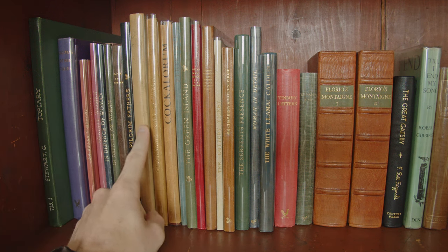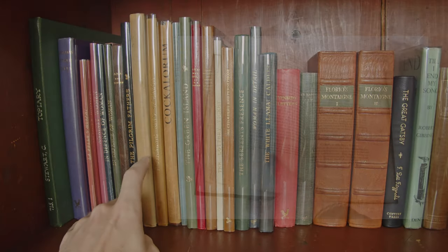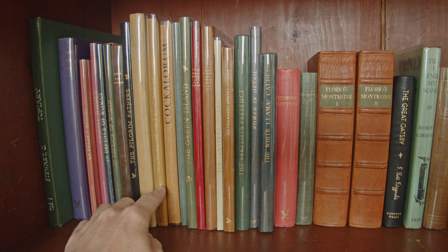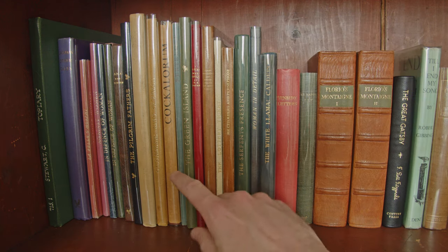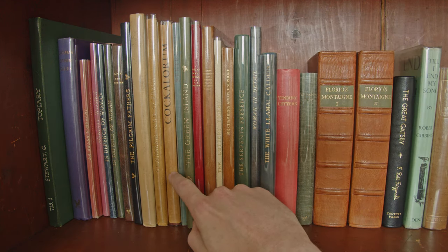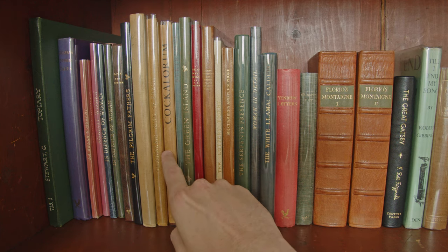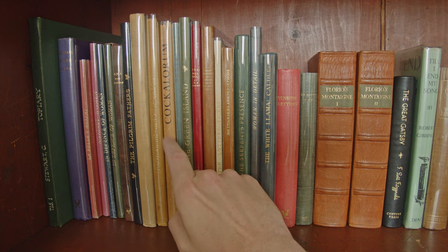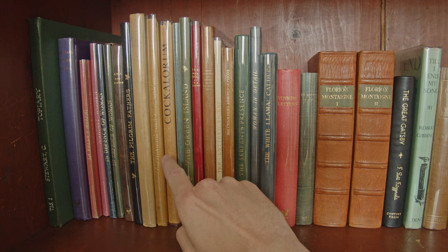Then we have The Fables of Aesop — good to have that classic in a Golden Cockerel edition. We have Gilgamesh King of Erech, with wood engravings by Dorothea Braby, of whom I'm normally a big fan, although I'm not that keen on the engravings in this particular edition. Then we have two of the Golden Cockerel Press bibliographies: Pertelote, the blue one, and Cockalorum — respectively the second and third of the four bibliographies issued.